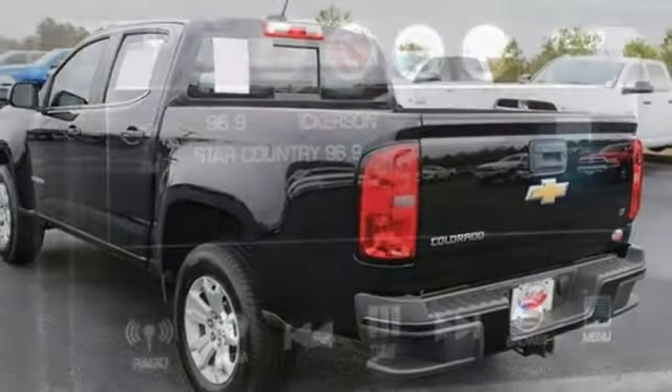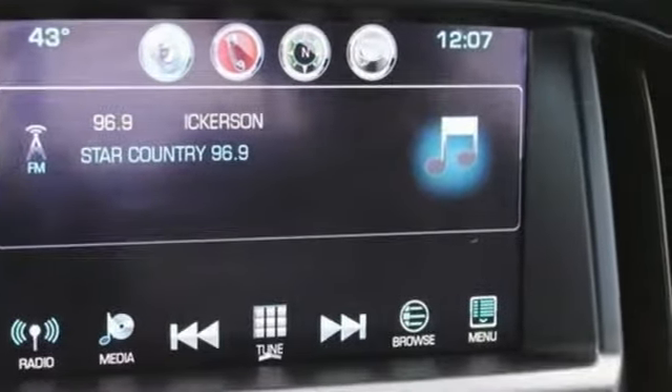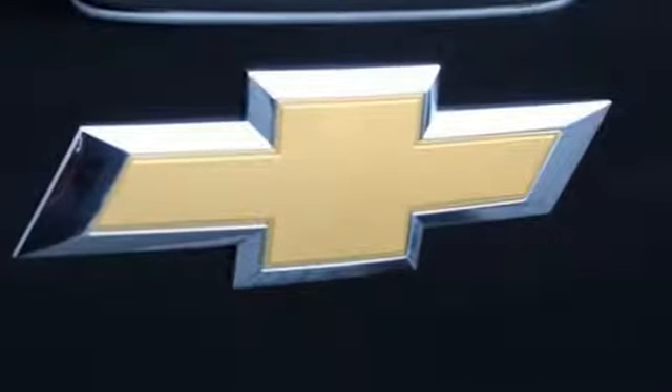New Car Test Drive finds the Chevy Colorado is designed for the owner who wants the utility of a pickup at hand, but doesn't regularly tow or haul heavy loads.